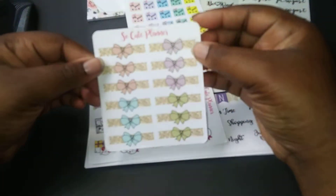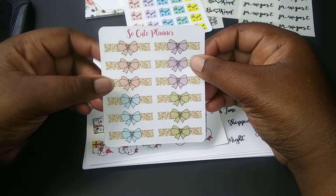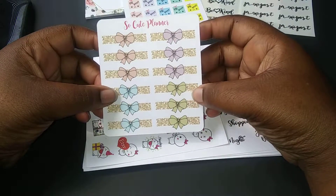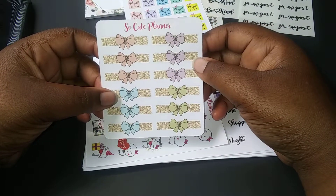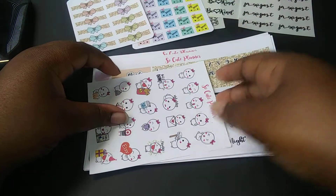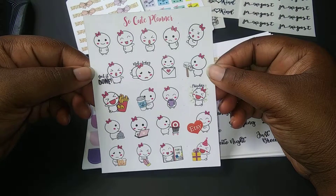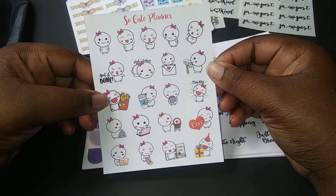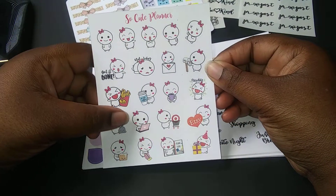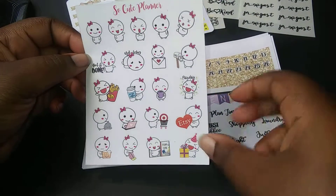Bow banners with various colors, like this peachy color, sky blue, green, and I believe a light purple. The emojis — look at those. That one's definitely my favorite. And the little one on the computer, and of course the one with the planner.